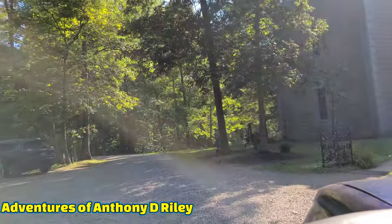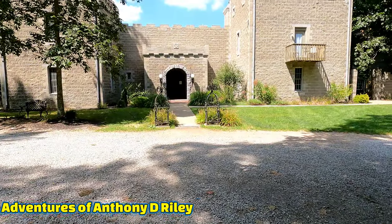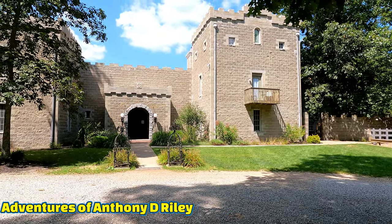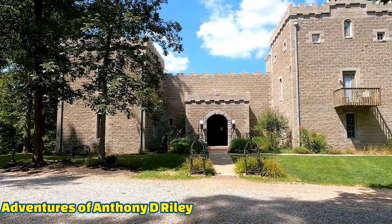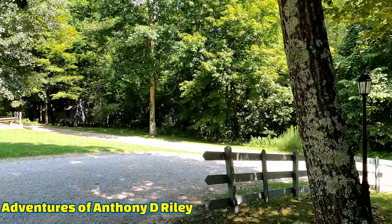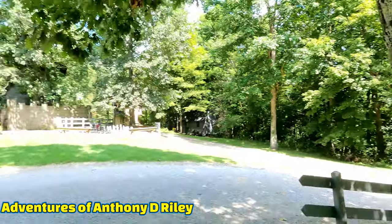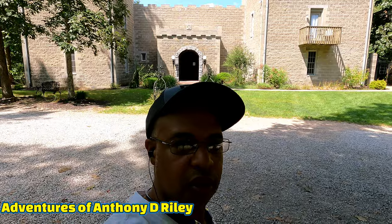We're going to make a part two of this video where we show you some footage of the inside and what it's like to stay here on the grounds. So make sure you hit the like and subscribe button so you'll be updated when we upload that new video to the channel. It's a pretty solid brick castle just like you see on TV, and it has different areas around it for those cottages I showed you at the beginning. We'll have a more in-depth video in Ravenwood Castle Part 2.